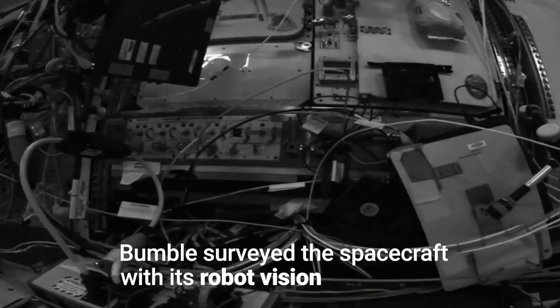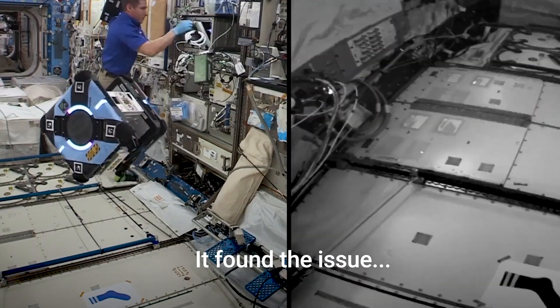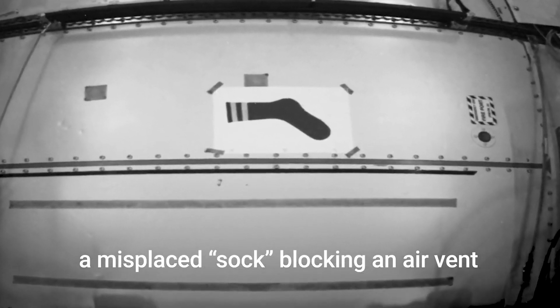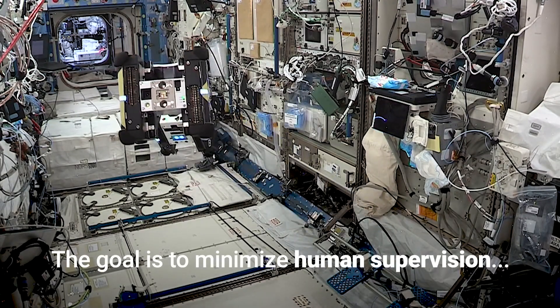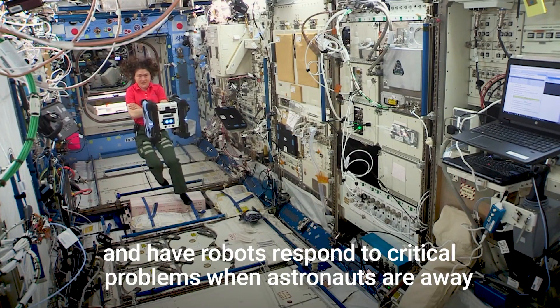The robots use electric fans as a propulsion system that allows them to fly freely through the microgravity environment of the station. Cameras and sensors help them to see and navigate their surroundings. The robots also carry a perching arm that allows them to grasp station handrails in order to conserve energy or to grab and hold items.